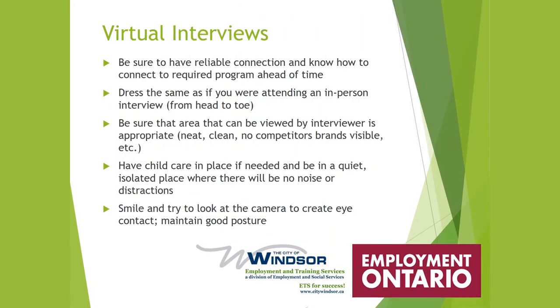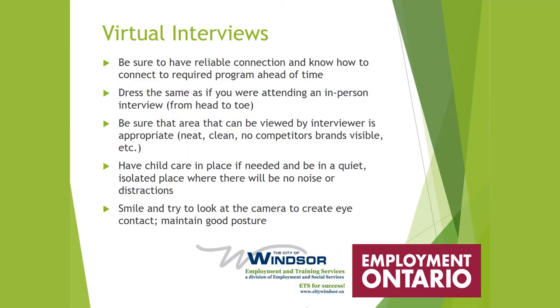Virtual interviews are becoming much more common. Have a reliable connection and know how to connect to the required program — like Zoom — ahead of time. Dress the same as for an in-person interview from head to toe. Make sure the area visible to the interviewer is neat, clean, with no competitor brands visible and no clutter. Have childcare in place if needed and be in a quiet, isolated place. Smile, look at the camera to create eye contact, and maintain good posture.